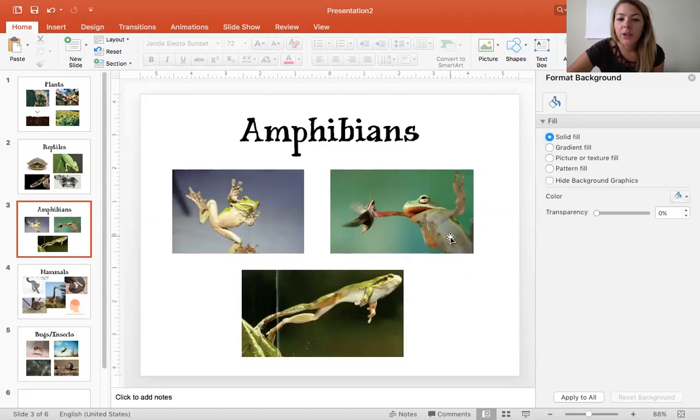Another characteristic that helps a frog survive is their long tongue. This long tongue can help them survive because it helps them catch food — they're able to catch bugs with their long sticky tongue.